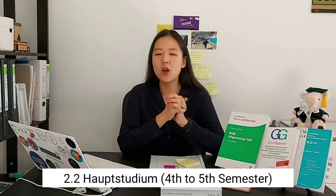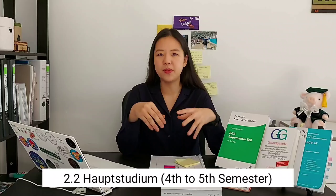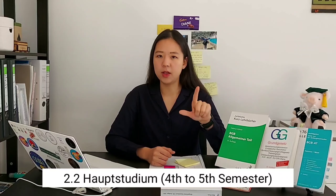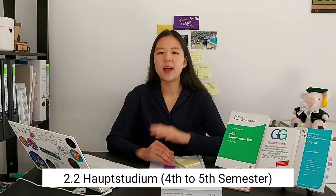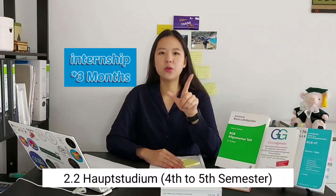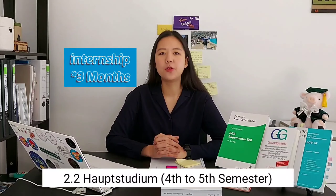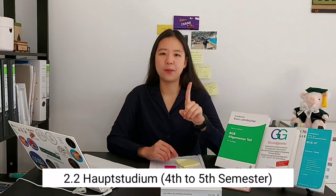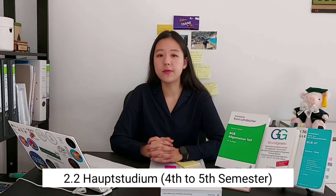Next is Hauptstudium, which translates as Main Studies. Here, you deepen what you learned in the first to third semesters — civil law, public law, and criminal law — but in a more concrete and in-depth way. Within the combined period of Grundstudium and Hauptstudium, you also need to complete an internship called a Praktikum. At the University of Hamburg, you must do three months of internship: one month mandatory in Hamburg, and the other two months can be in other cities or even another country.